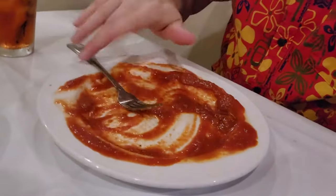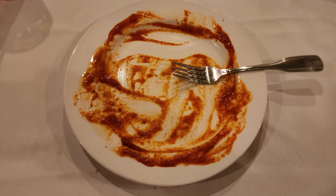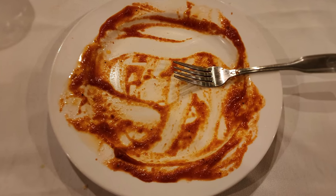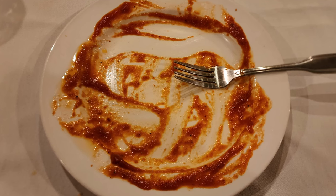Just like I totally destroyed this beef cannelloni, go ahead and destroy that subscribe button, give this video a thumbs up, and comment below. Make sure to check out the link to my Patreon account — I do work for tips and appreciate any help.